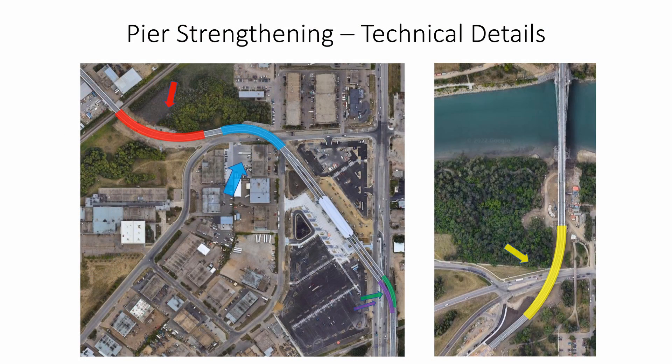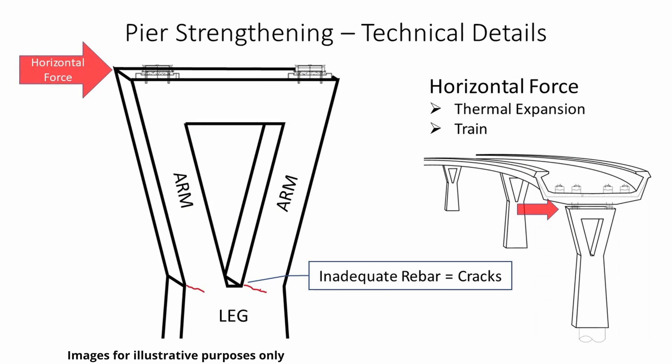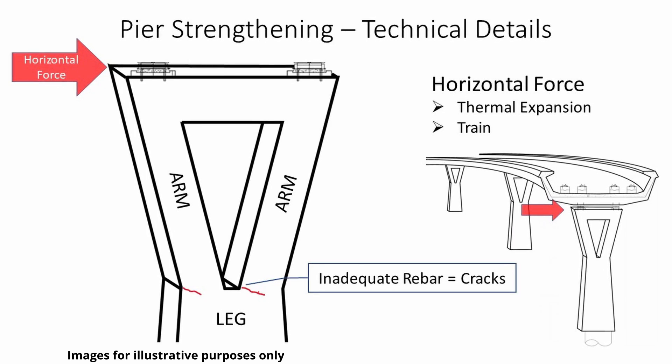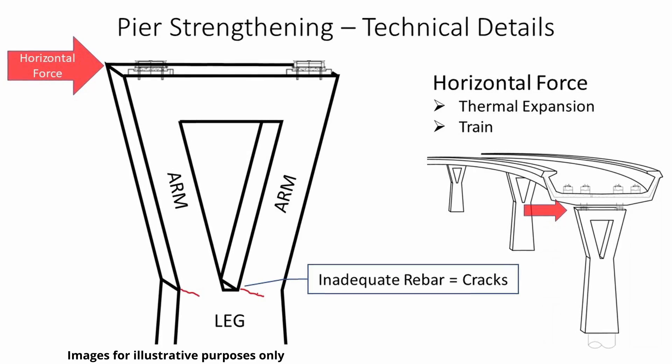Where the elevated guideway curves, the piers are subject to two main forces from the tracks above: thermal expansion forces, and forces from the train as it goes along the curved tracks. These unique forces are illustrated here by the arrows of different colour and size. As the forces from the tracks above are applied to the pier arm, it wants to move sideways. This causes tension in the concrete, and without enough rebar, the forces can create cracks.